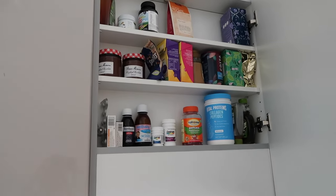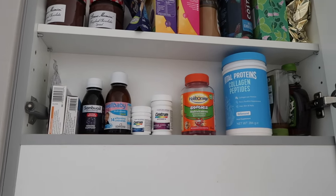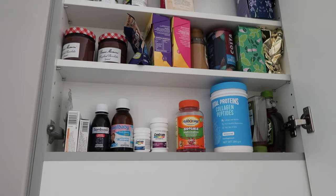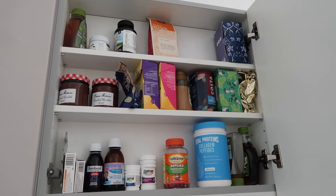Moving on to this narrow cabinet — it fits a few random things. We've got some medicine, paracetamol, vitamins, my supplements, and medicine for my condition. At the top there's tea, hot chocolate, peanut butter, honey, that sort of thing. What I've learned through this minimalism journey is that I don't need to focus on everything looking perfectly aesthetic — it's more about being functional and having everything in a place that makes sense. Getting rid of stuff you don't use is even more important than organizing.